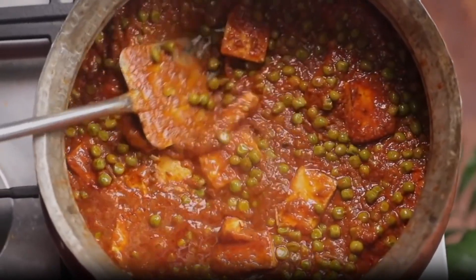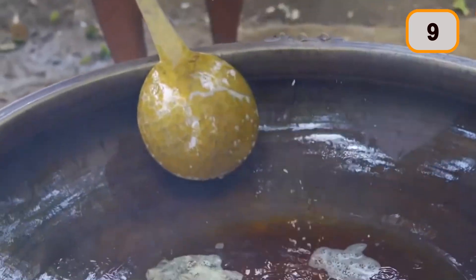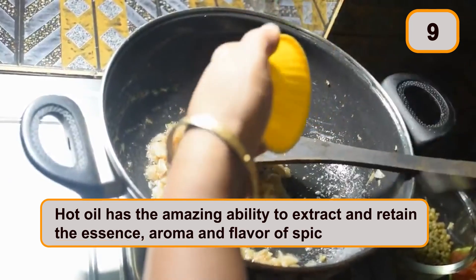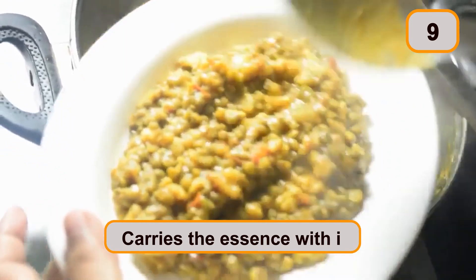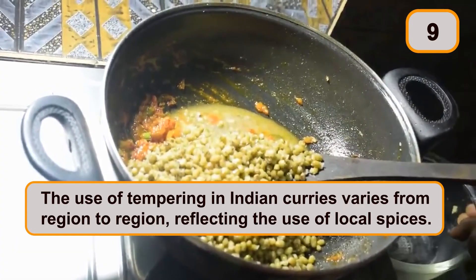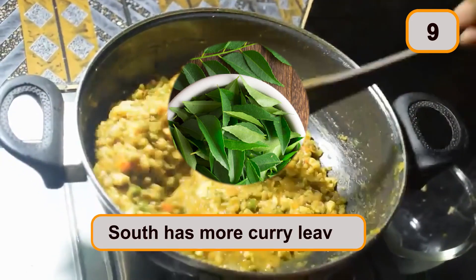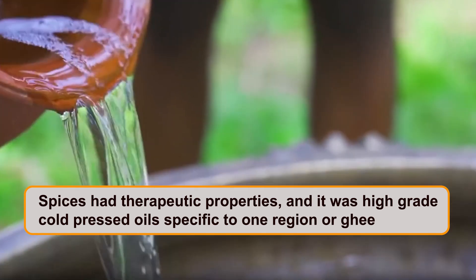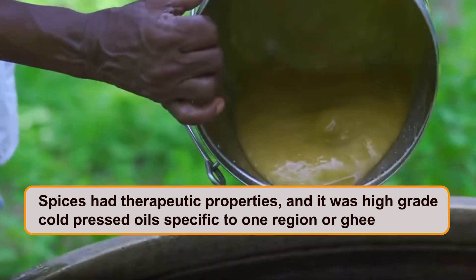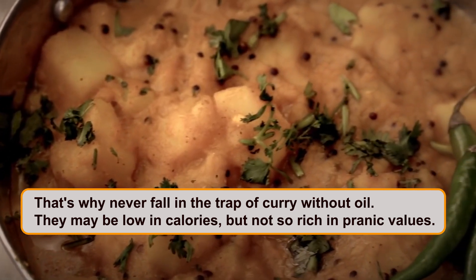What is the first thing that comes to mind when we think of Indian curry? It's tadka, isn't it? High-calorie oil is used, but the basis of this practice is a deep understanding of food that our ancestors had. Hot oil has the amazing ability to extract and retain the essence, aroma, and flavor of spices and herbs, and when added to a dish, it carries that essence with it. The use of tempering in Indian curries varies from region to region — the North has more cumin and the South has more curry leaves. Our grandmothers understood that spices had therapeutic properties, and high-grade cold-pressed oils or ghee were used for the best extraction. That's why never fall into the trap of curry without oil — it may be low in calories, but not rich in pranic values.